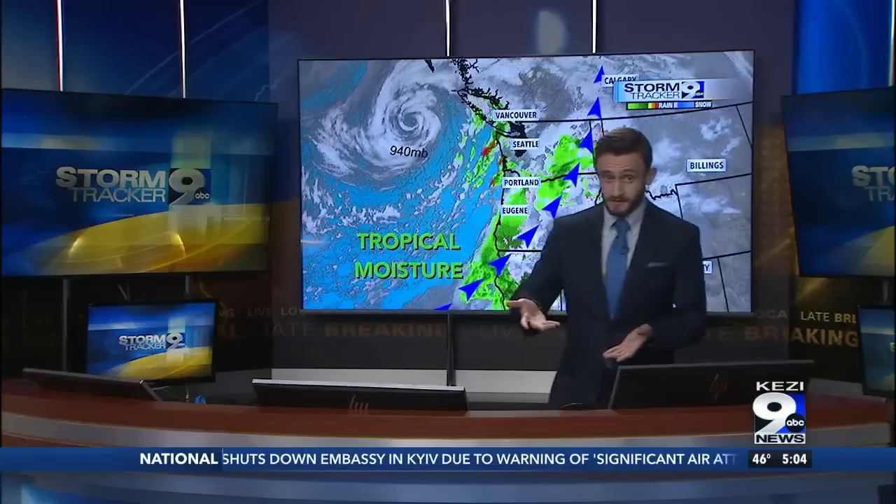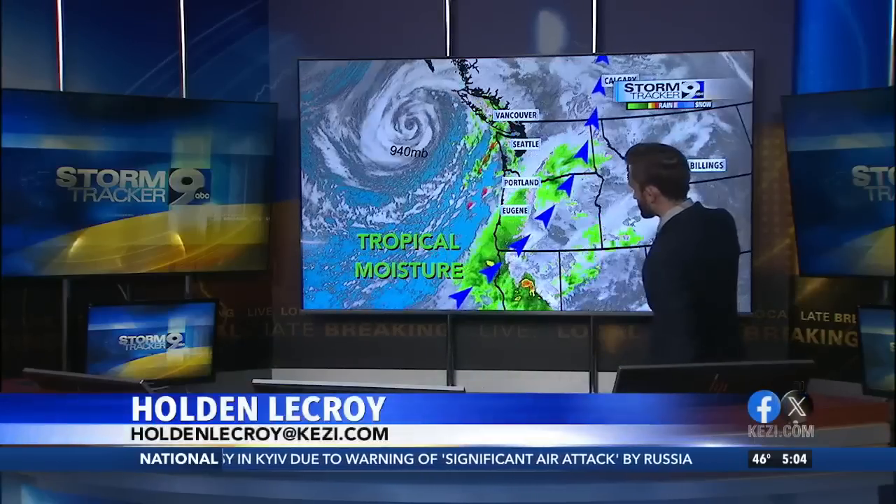Checking in now with chief meteorologist Holden Croy, who's tracking this next coming storm. The weather we're having — that was a monster. And luckily for us, we kind of dodged a bullet from that. But unfortunately for our friends to the north, that was not the case. We're still dealing with the same area of low pressure offshore.